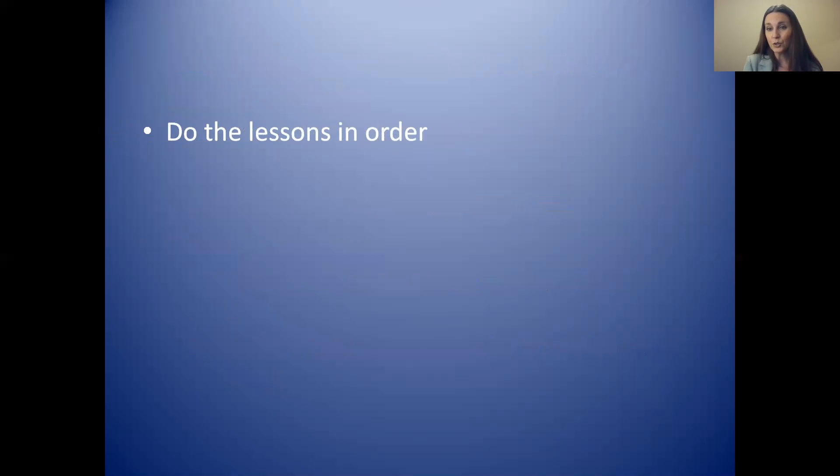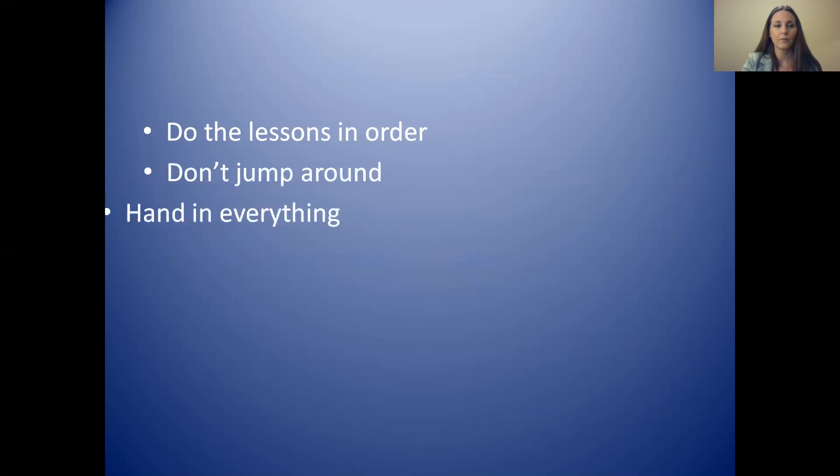Something else you can do to get high marks: do the lessons in order — they are in order on the screen. If you jump around, you're going to miss things, so do everything in order. Also, hand in everything. Keep track and make sure that you hand in everything that you need to hand in — that is very, very important.